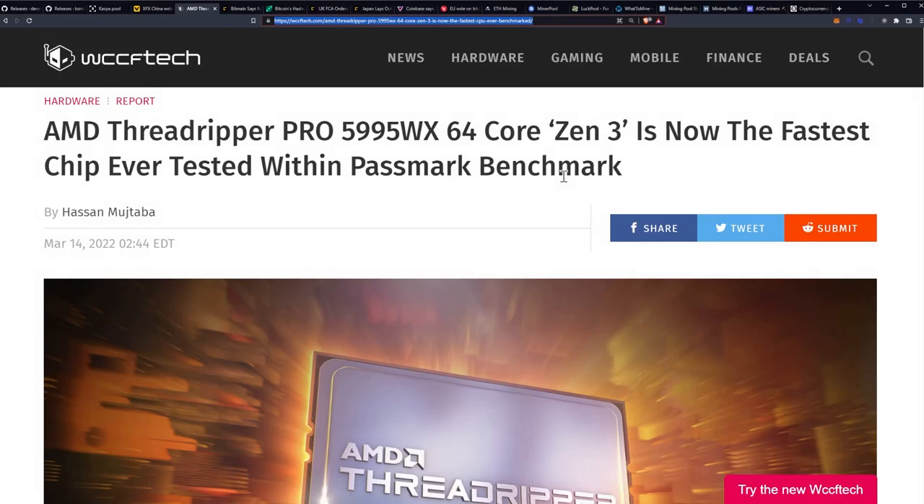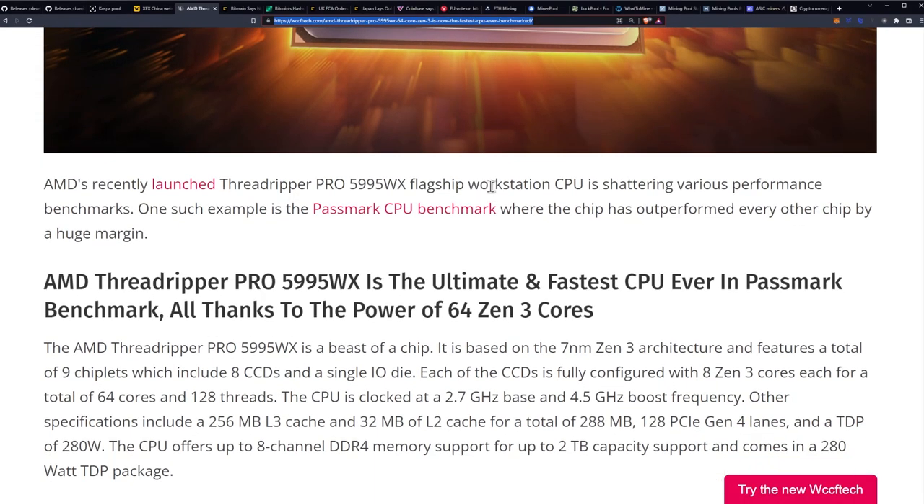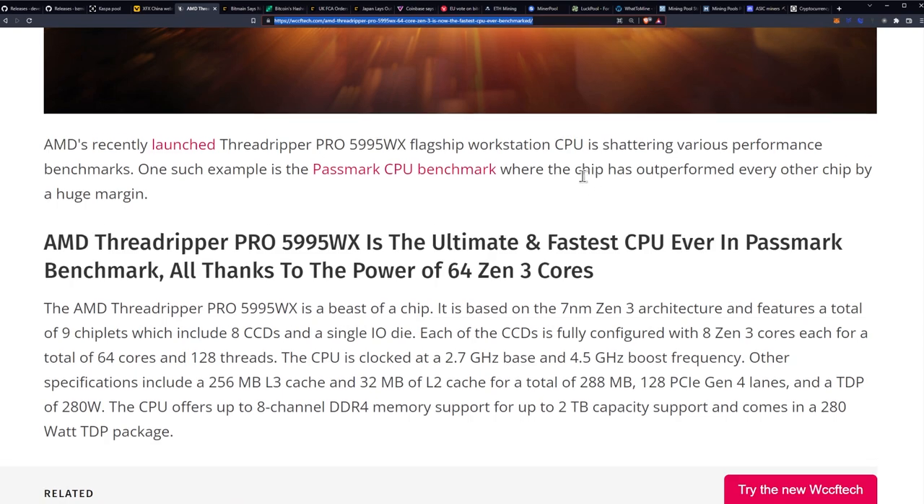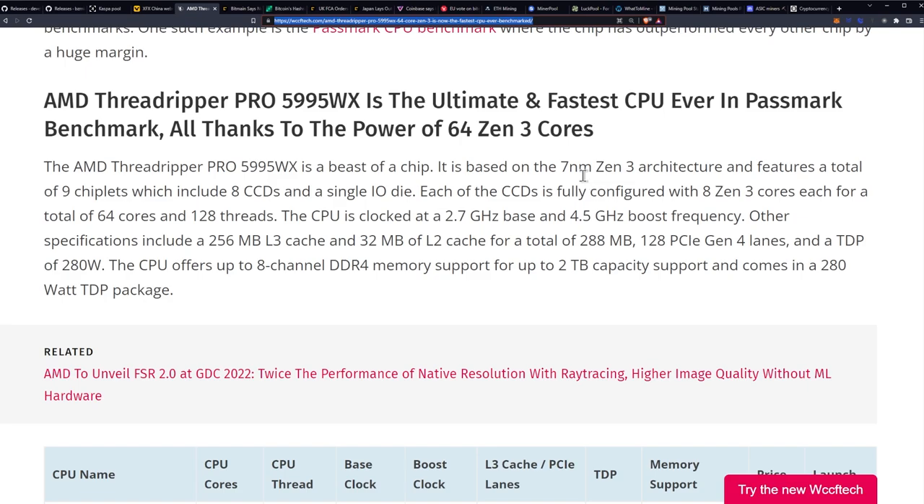Let's talk about the AMD Threadripper Pro 5995WX. It's the new 64-core Zen 3 and it's now the fastest chip ever tested with the Passmark benchmark. AMD's recently launched Threadripper Pro 5995WX flagship workstation CPU is shattering various performance benchmarks. One such example is the Passmark CPU benchmark, where the chip has outperformed every other chip by a huge margin, all thanks to the power of 64 Zen 3 cores.